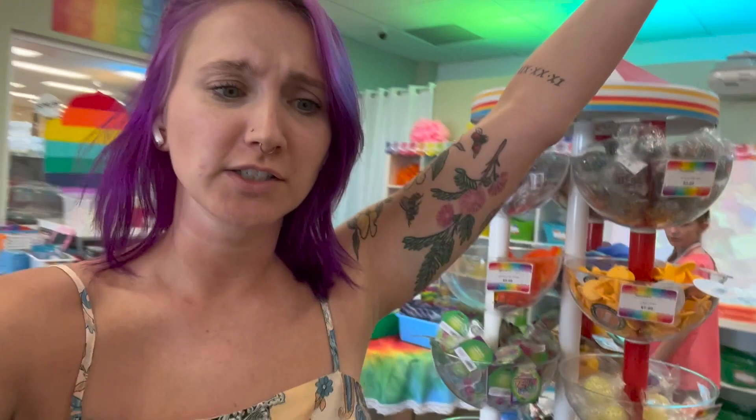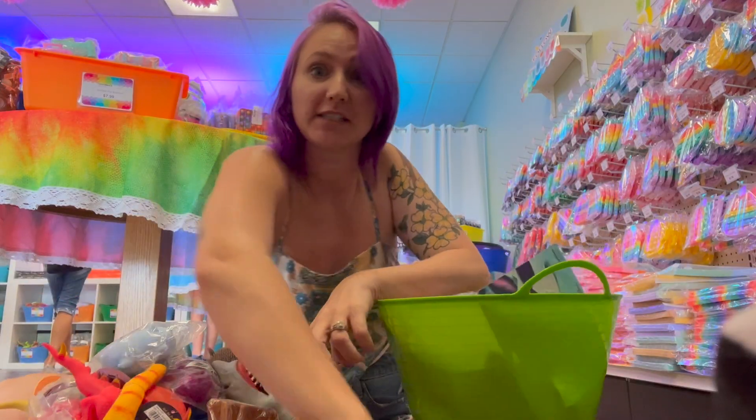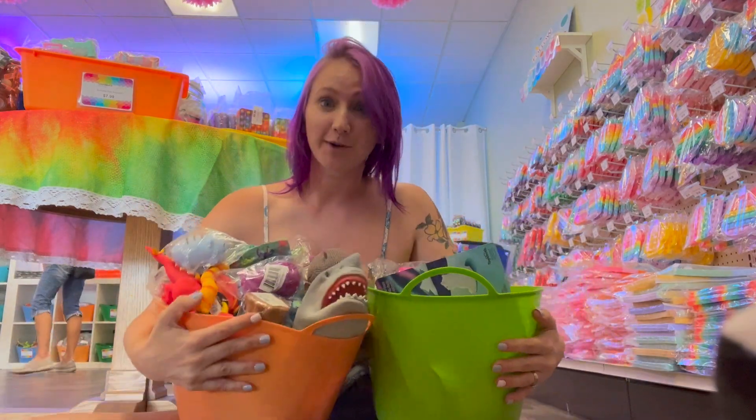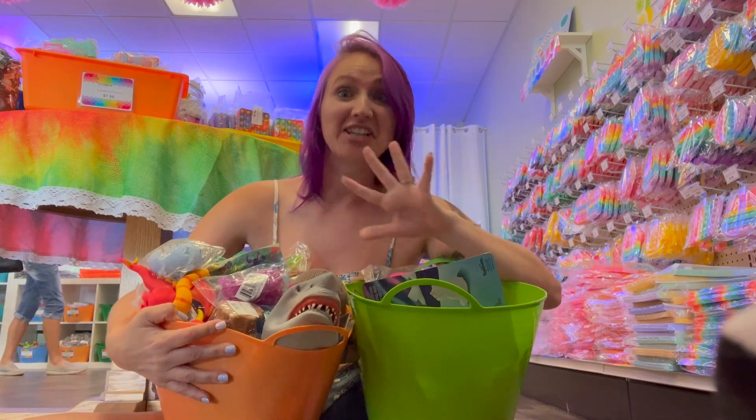I don't think I see anything else, so one last look around. I think we have finally found every single animal fidget here at Fidget Headquarters. Now it is time to count and see if I truly did find more fidgets in this challenge than in any other. We don't have just one but two overflowing baskets of animal fidgets — this could take a while, stay tuned.